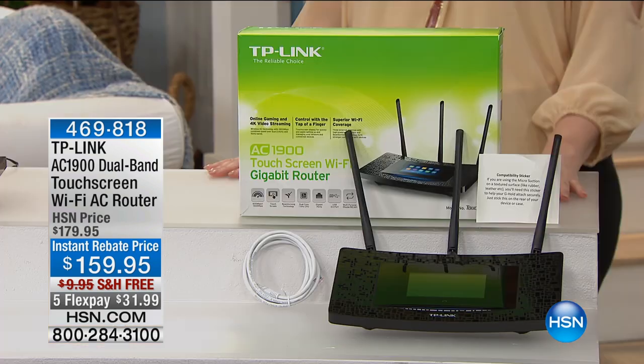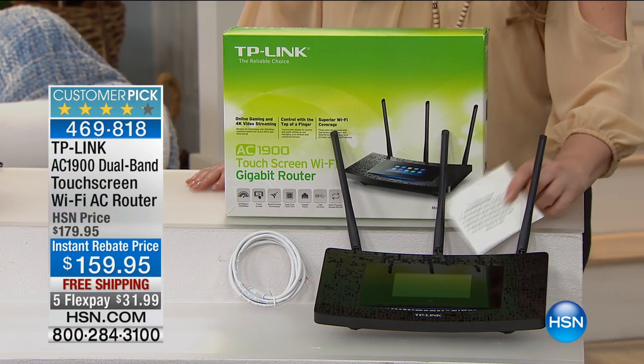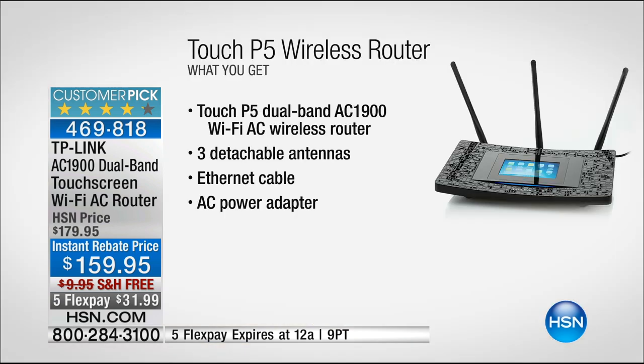Continuing on with us for another great item from TP-Link, this one is a dual-band touchscreen Wi-Fi AC router. For $159.95 you're really going to change your whole experience. This is what you're getting: the Touch P5 dual-band AC 1900 Wi-Fi wireless router, three detachable antennas, an Ethernet cable, and the AC power adapter. You're able to get it home on five flexible payments — today only it's $31.99 with free shipping.